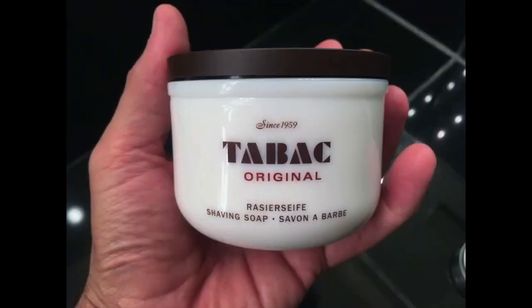Number four is Taubeck. Legendary performance — legendary. Some of the best stuff out there. Here's the thing about Taubeck: it has a scent profile that people either love or hate. Honestly, when I first tried it, I didn't like it at all. Now it kind of grew on me and I do like it.